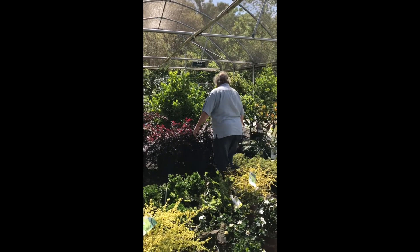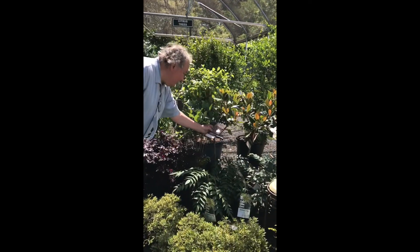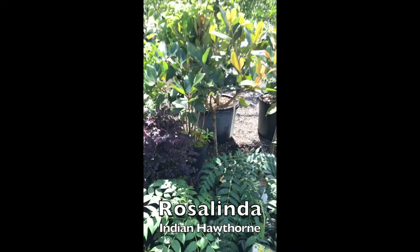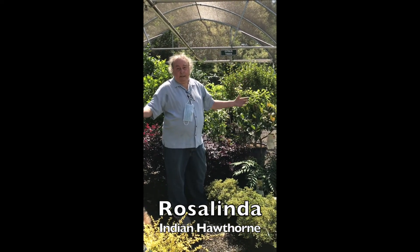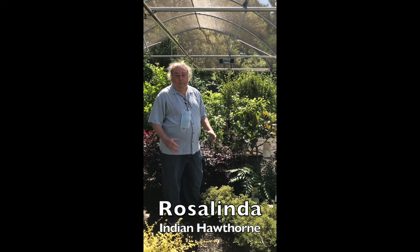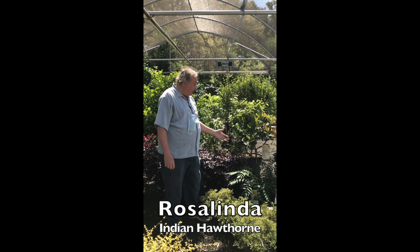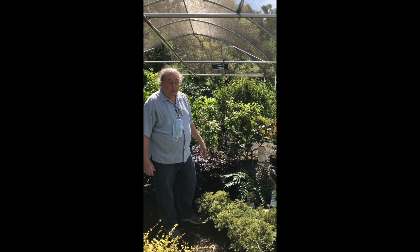Let's start out here. This is the Rosalinda Indian Hawthorn. This is not your typical Indian Hawthorn — they get quite large. You've probably seen some on Fairhope Avenue. They have massive trunks and huge flower heads, big pink flowers, and it's not susceptible to the blight that hits a lot of the Indian Hawthorns.